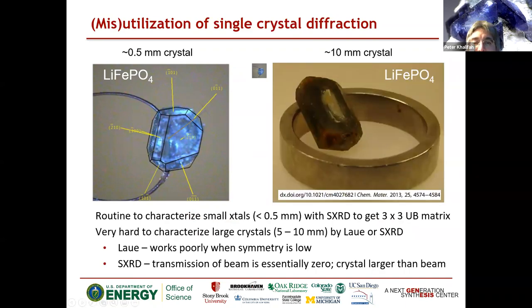But once you start growing bigger crystals — here's a centimeter-sized crystal of a battery material grown out of a flux — if you want to do the same orientational analysis, it becomes a lot harder. The crystal is much bigger than your beam, the symmetry here is low, so Laue methods don't work so well — they're optimal for cubic or hexagonal but not for low-symmetry systems. And if you put this in a lab diffractometer, you can't get the beam through the crystal. So if you want to understand the orientation, you have to use reflection measurements instead of transmission — you get some interesting information, but not in the typical way the software is designed to handle.